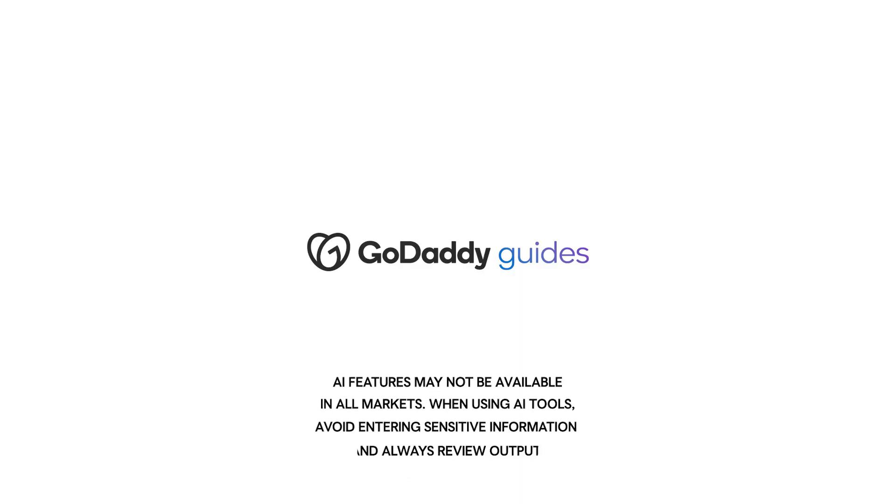You're one step closer to finding your perfect domain. I'm Emily — now go search for yours.